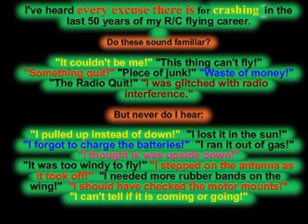I've heard every excuse there is for crashing in the last 50 years of my RC flying career. Do these sound familiar? It couldn't be me. This thing can't fly. Something quit. Piece of junk. Waste of money. The radio quit. I was glitched with radio interference.